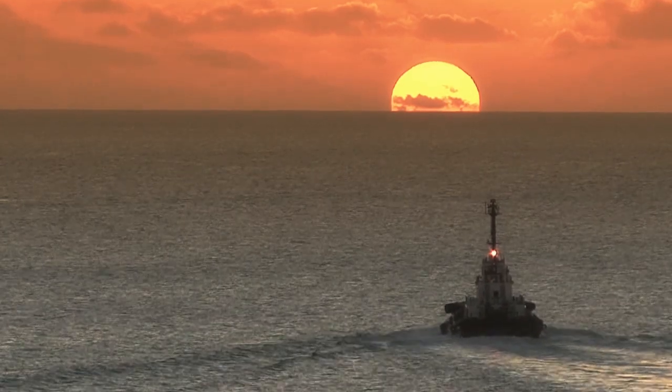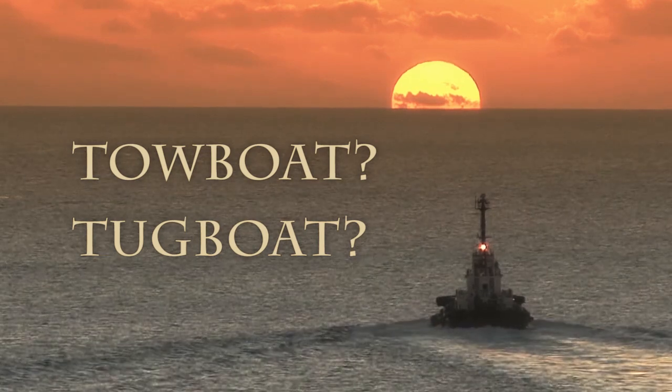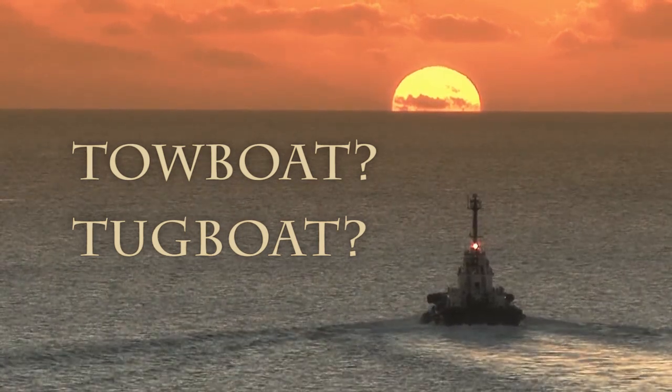First, let's look at the difference between a towboat and a tugboat. A lot of people mistakenly lump them into one category and call them tugboats, but they both have different uses.